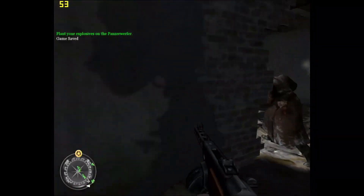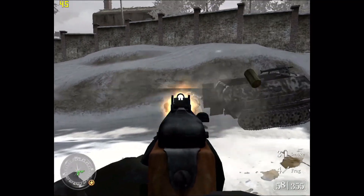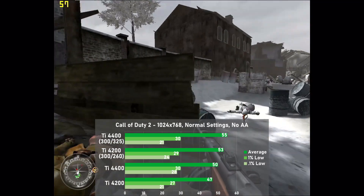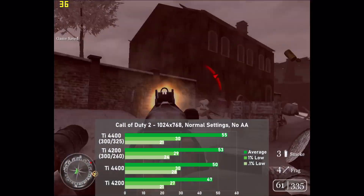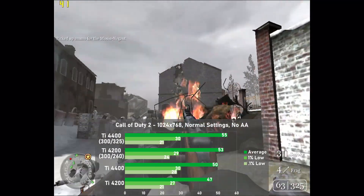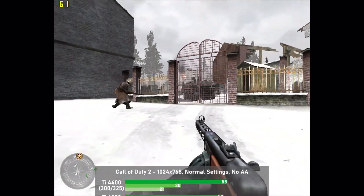The first game up is new to the suite, Call of Duty 2. I tested at 1024x768 with normal settings and no AA, using 2 minutes of gameplay from the first level to get my numbers. The stock TI-4400 cranked out 50 frames per second on average, which was only 6% faster than the cheaper 4200. When both cards are overclocked, the 4400's lead shrinks to just 4%. Frame times were okay all around and the game plays well on all setups. It's clear the game hardly benefits from the higher memory speed of the overclocked 4400.